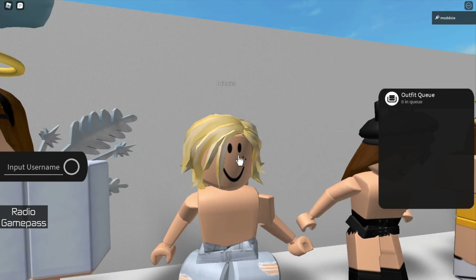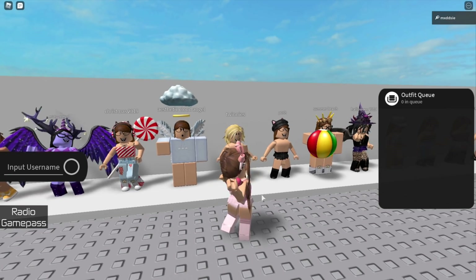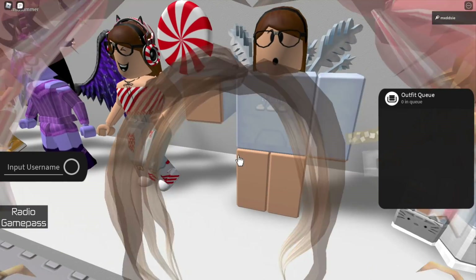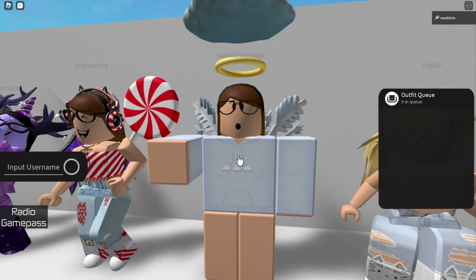This one is called Twinnies because Truffios, her sister, my sister and I all wore this outfit when we would play together, so the four of us all had the same outfit. Moving along again we have a soft cloud angel outfit — I don't remember wearing this much but I ended up saving it because it was cute.